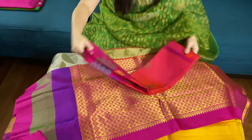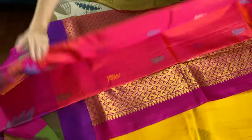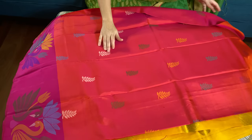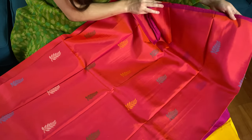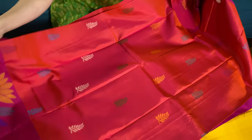This is the third one, with a peachy orange color with this leaf motif all over the body. This is the top portion of the saree and this is the lower border.